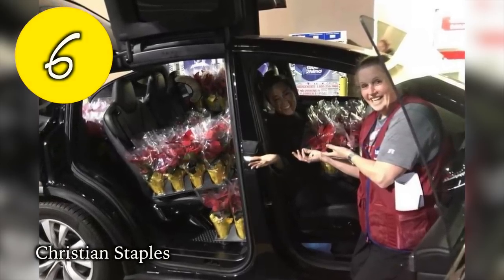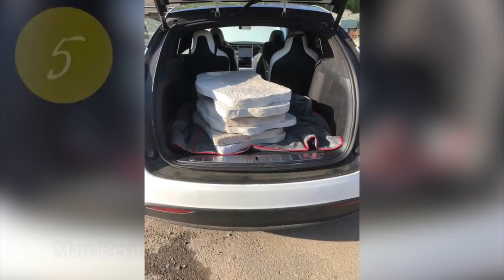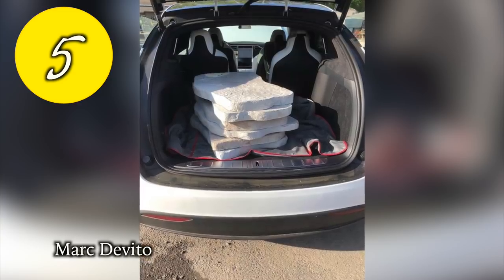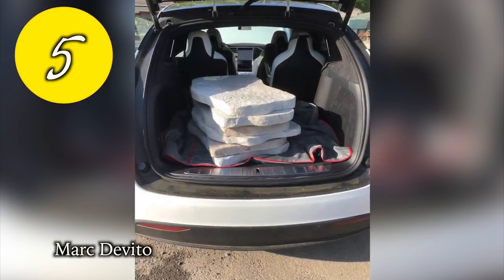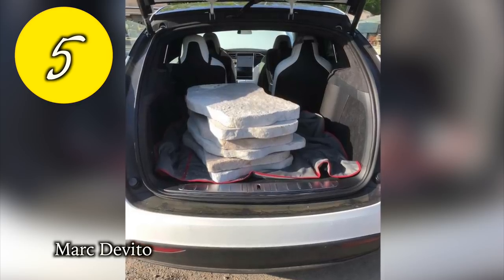At number 6, Christian shows what the Model X looks like with 144-piece set from a Black Friday special. At number 5, Mark was the most daring — he got six slabs of stone at 90 pounds each comfortably inside his Model X. He says it was a success with no scuffs anywhere.